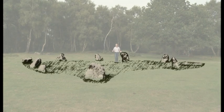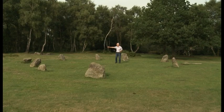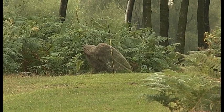This stone circle is known as the Nine Ladies Stone Circle, but actually there are ten stones. We have nine standing stones and also one fallen stone, and we also have an outlying stone known as the King Stone.